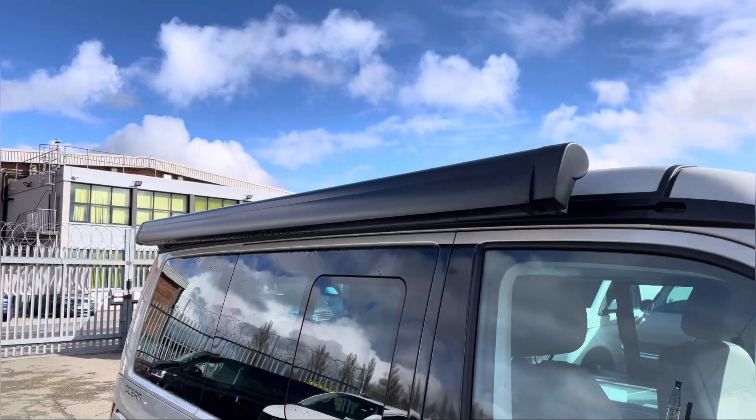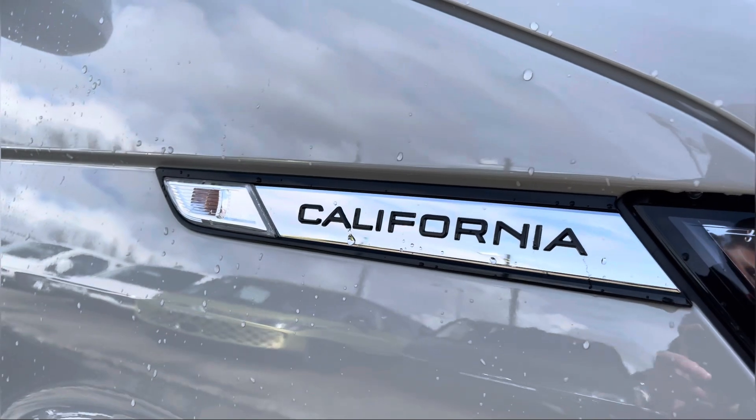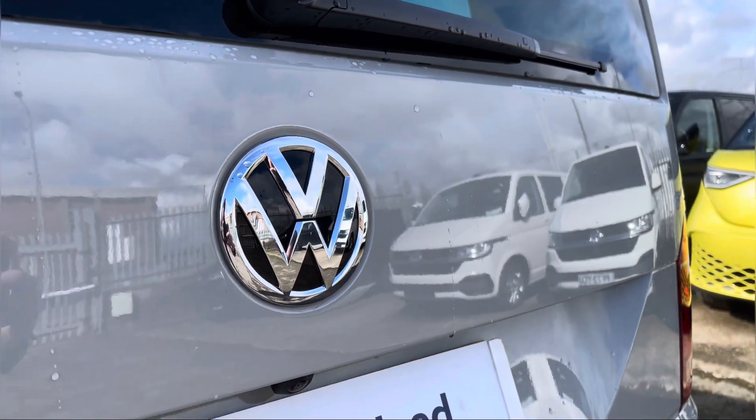We also have your awning rail there presented in black. And we also have some additional California and VW badging dotted around on multiple areas on the exterior of this camper.